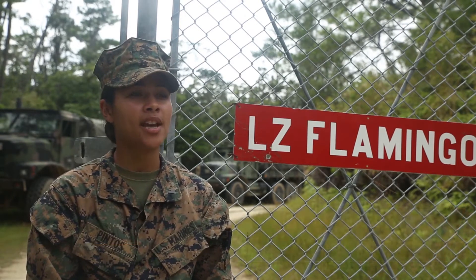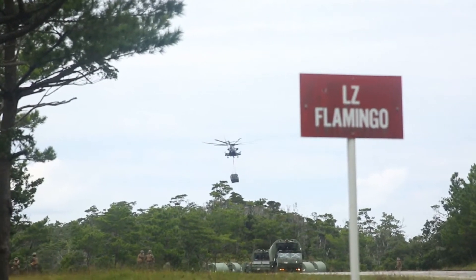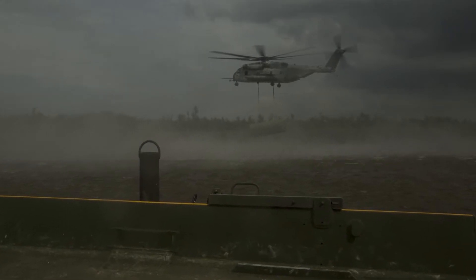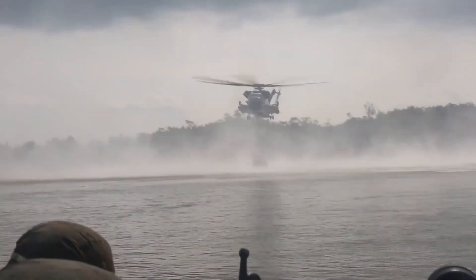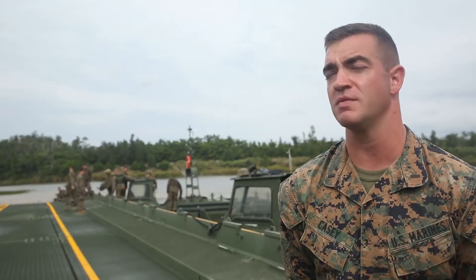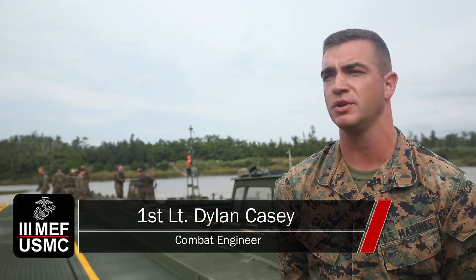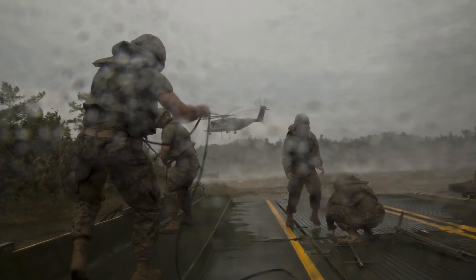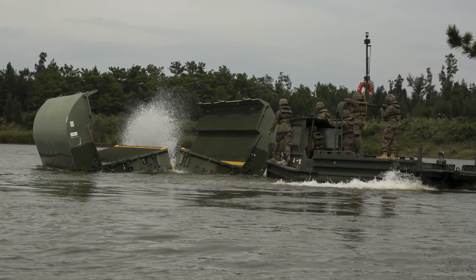They're moving a floating bridge from LZ Flamingo to Kissimbaru Dan. It's unique to work with an operation like Blue Chromite where we can work directly with the division in support. In this case we integrated every single element of the MAGTAF to accomplish a mobility crossing. We created a mobility corridor across a wet gap that would allow us to push logistics elements across to support that forward infantry element.